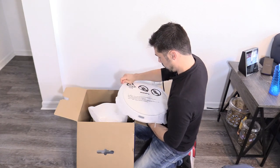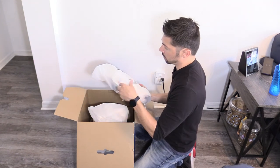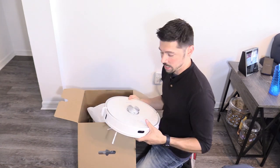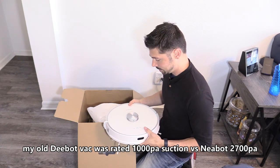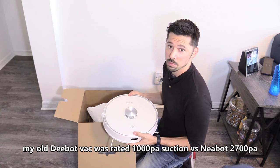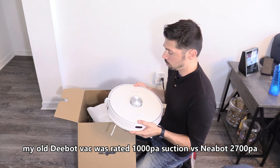This thing is about average size, maybe a little bit bigger than my old one. I have a cat and a dog that sheds, plus two ferrets — I have a lot of pets in my house. So three times the power — I am all for it.